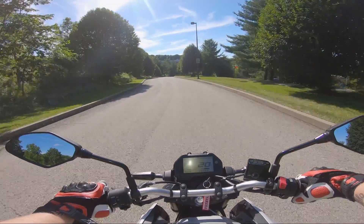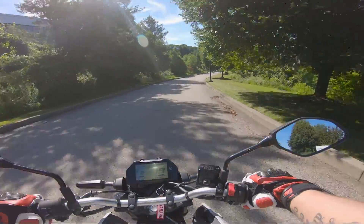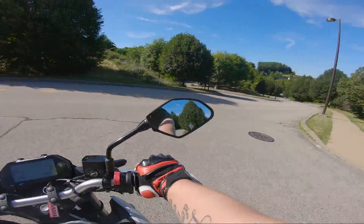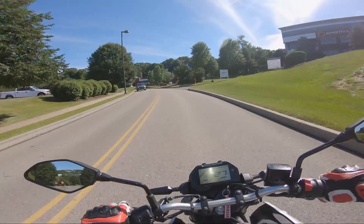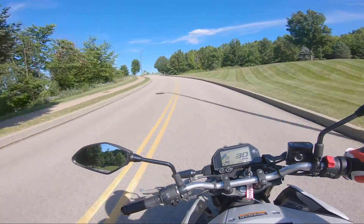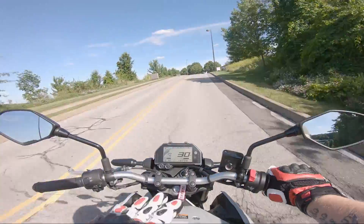The real shocker that got me thinking was comparing the MSRPs. The Grom without ABS is $3,499 and with ABS is $3,799 — basically $3,800. The brand-new 2022 MT-03 is $4,799 — basically $4,800. Bikes have been going up in value; just a couple years ago this bike would have been $4,600. On a bike this cheap, a couple hundred bucks is a decent percentage of the price.